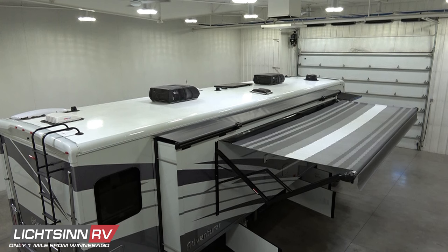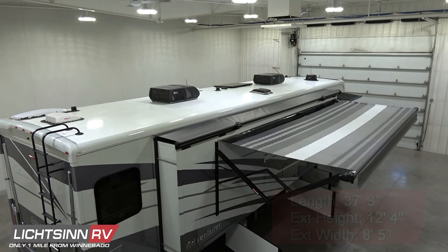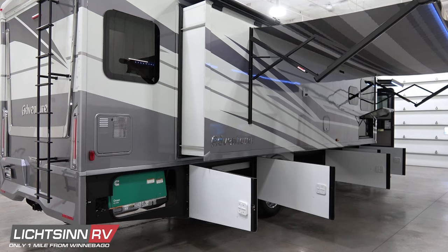The Adventurer 36Z is 37 feet 3 inches long tip-to-tip, with an exterior height of 12 feet 4 inches and 8.5 feet wide, completely compliant with DOT standards. This is the gas-powered version allowing for luxurious diesel pusher upgrades. As we work back down to the patio level, we'll cover all quality components alongside the patio side.